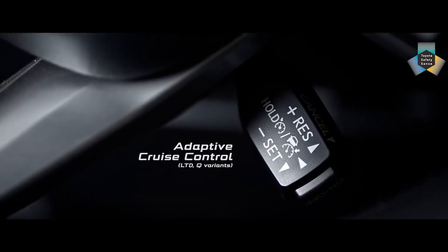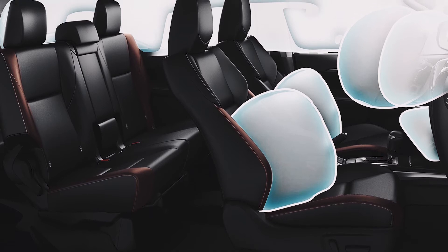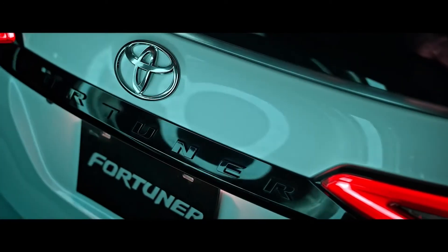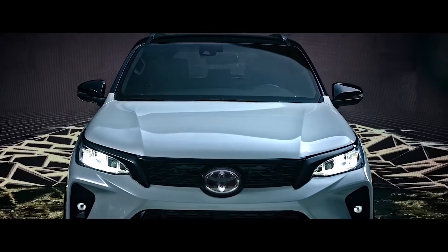The LTD safety features include 7 SRS airbags, 3-point ELR seatbelts, anti-lock brake system with brake assist and electronic brake force distribution, vehicle stability control with traction control, and hill start assist control. The 4x4 LTD variant also has downhill assist control.